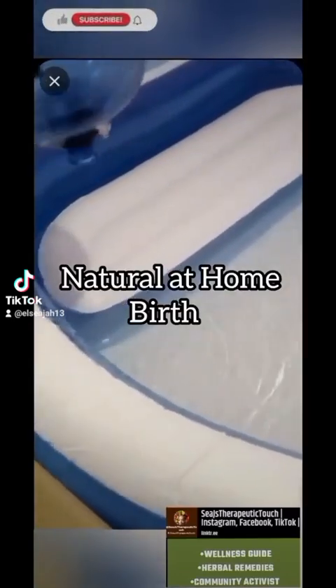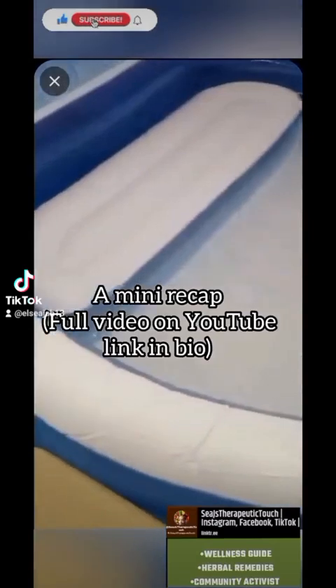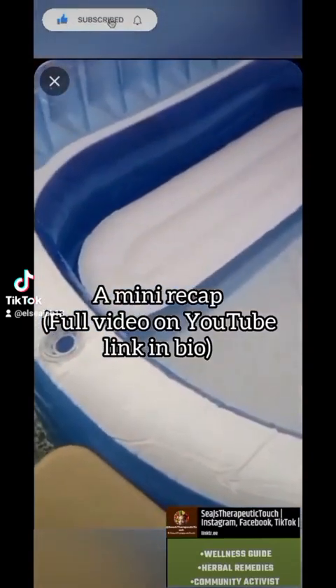Hey y'all, hi. So this is my at-home natural birth — this is a mini recap. My pool birthing video is on my YouTube.